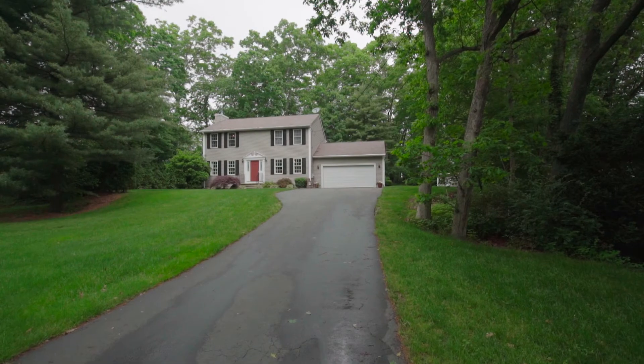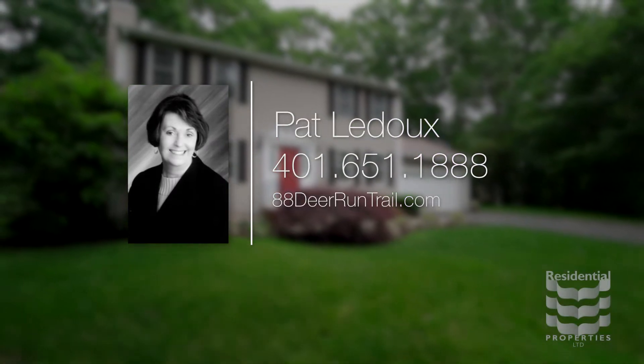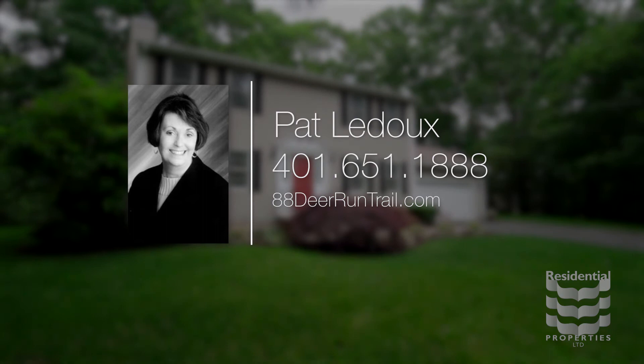For more information, please visit the property website or call Pat Ladue at area code 401-651-1888.